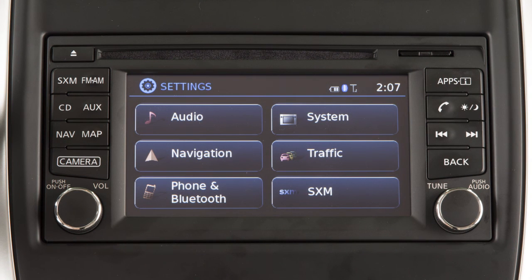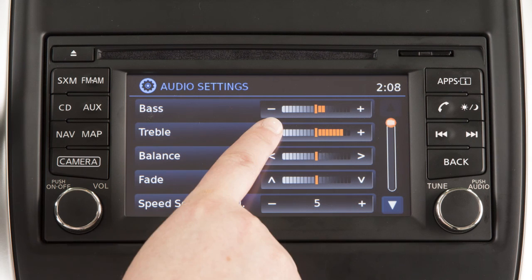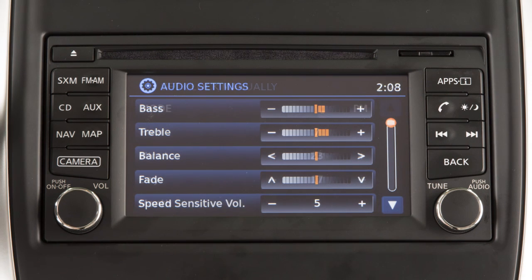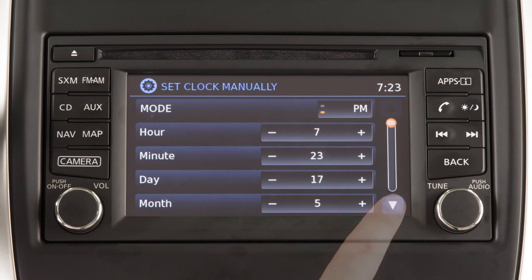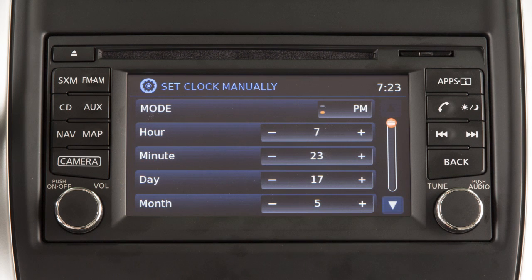Items on the display can be selected or adjusted using the touchscreen. Touch the plus or minus keys to adjust the settings of an item. Touch these arrows to scroll up or down through a list of items. If a list extends past one page, you can also touch the screen in this area to scroll through the available items.